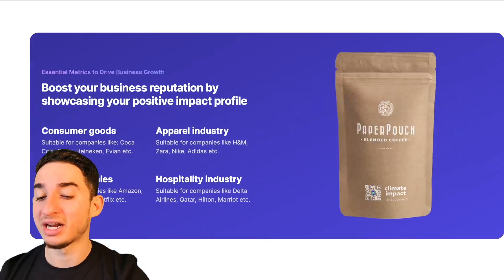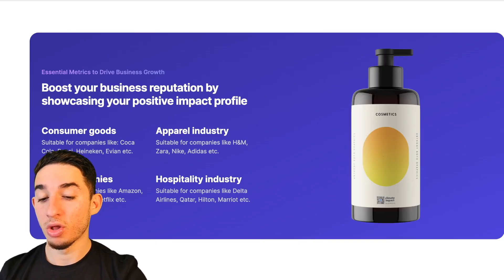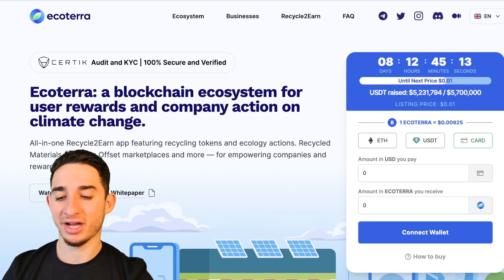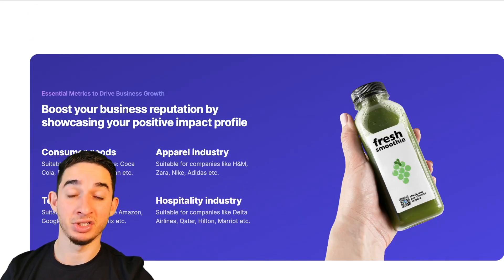You never know what could happen. I'm not saying this is a scam — this is a very, very great project, and I'm not saying they're going to rug pull whatsoever. But invest really because this has an actual use case, and it's not just any pumping meme coin.